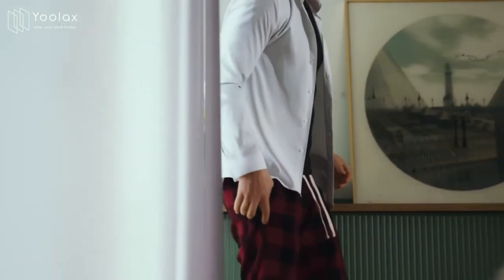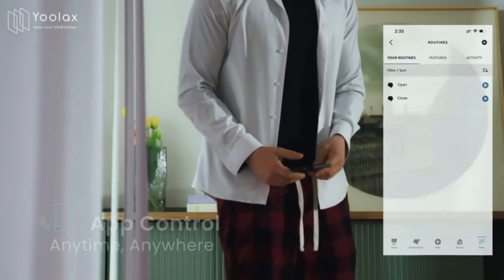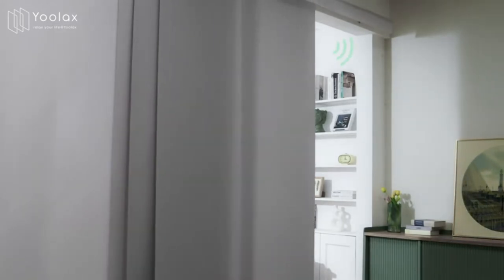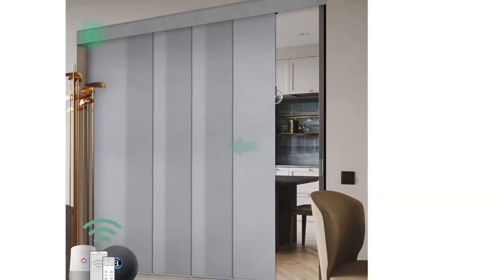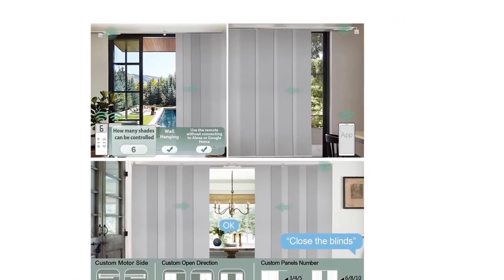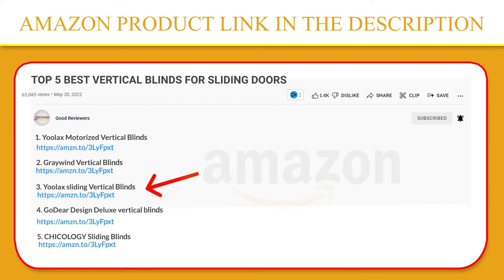Both blackout and half-shading materials are available. After connecting to a Wi-Fi signal, the smart motor can directly work with Alexa, Google Home, IFTTT, and Tuya Smart App. Simply control it manually during a power cut. The smart sliding door blind moves smoothly and silently along your windows, and you can customize the motor side and open directions. If you like this product, please click the link in the video description.